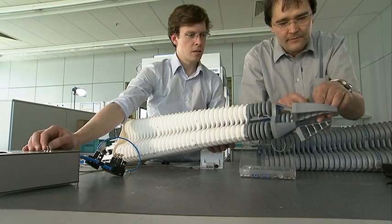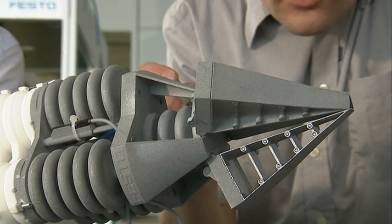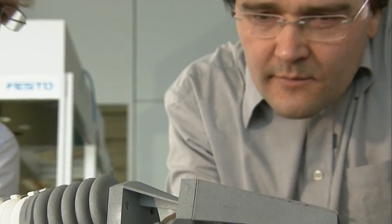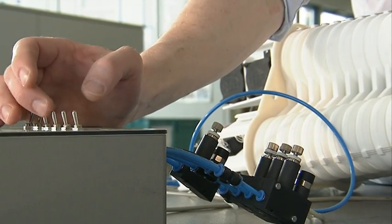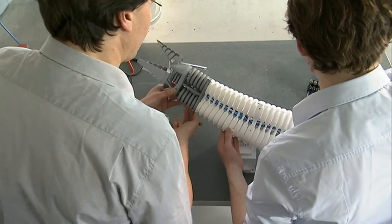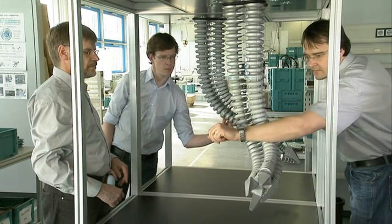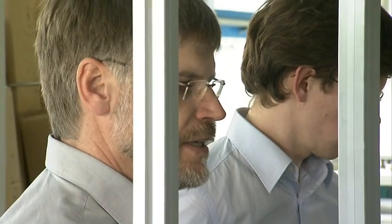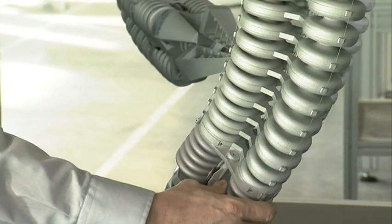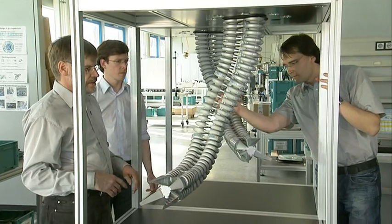For their bionic handling assistant, Festo engineers were inspired by the elephant's trunk. It could in future find applications from agriculture to medical technology, all the way to domestic households, as well as for the support of the elderly and disabled people. Direct contact between machines and their human operators is no longer hazardous because the bionic handling assistant yields immediately without modifying its desired overall dynamic behaviour.